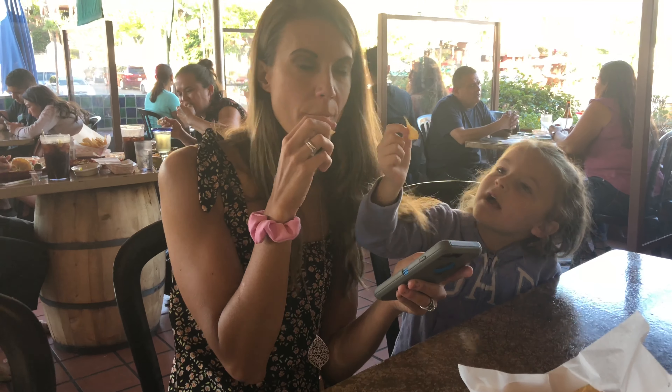The burrito is also delicious. I got the carnitas, which is pork. Here's the famous fried ice cream — it's basically like a frozen ice cream softball rolled in corn flakes. It's really good and it's got honey on it. Like it.